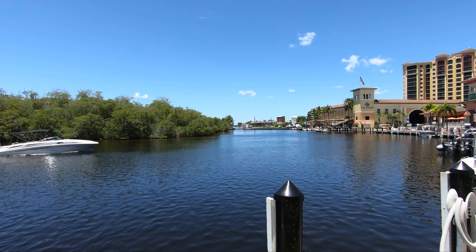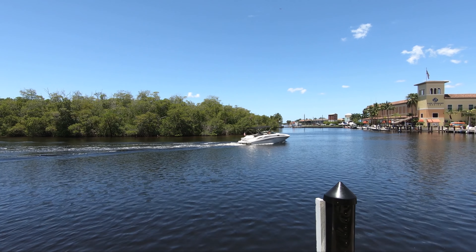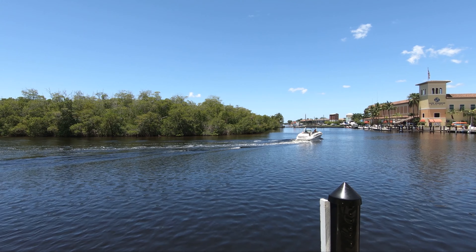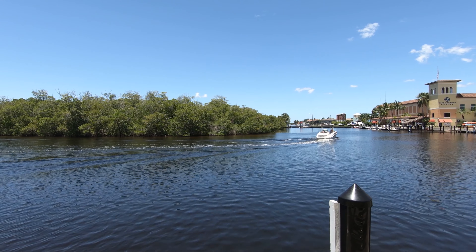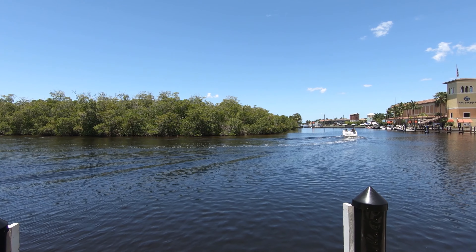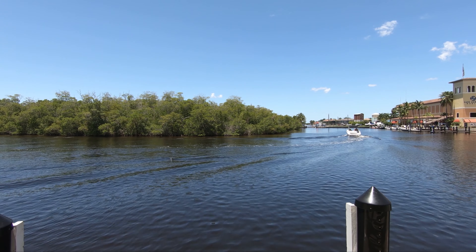Welcome back to another Cape Coral Fort Myers online tour. Today we are at Cape Harbor Marina and I can tell you it's a beautiful day in Florida. If you're thinking about it, just look at this view — I think this says it all. This is what your life could be all about.